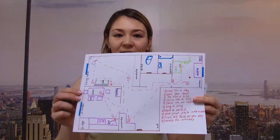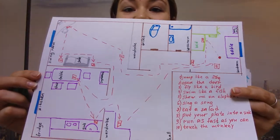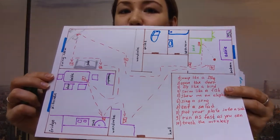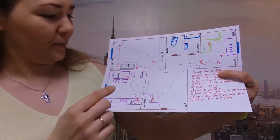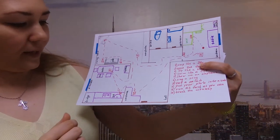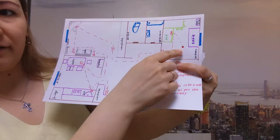M. And here is the map. Look, this is the map of our flat. Take this map and do all the tasks. I will help you to read the tasks and maybe I will help you to make them. Well done. Look, we are here.